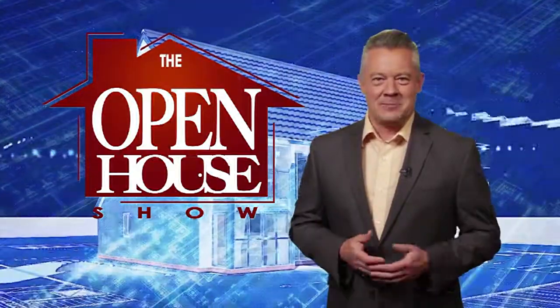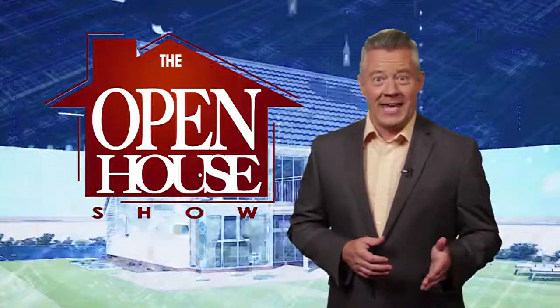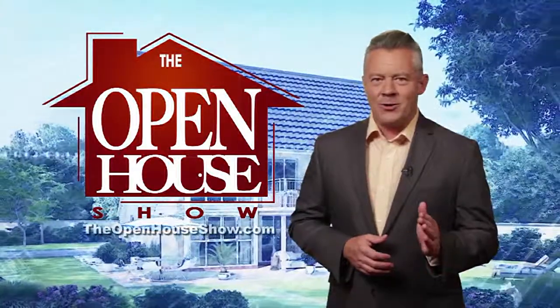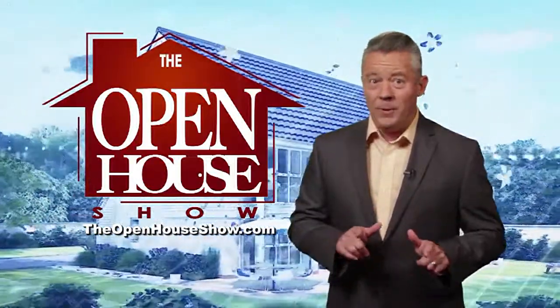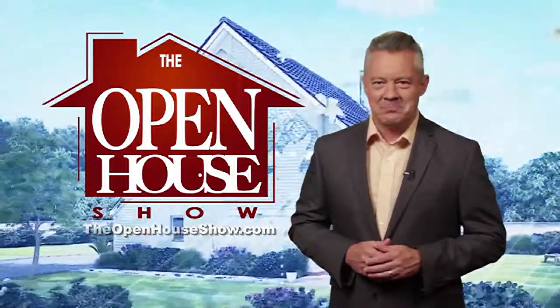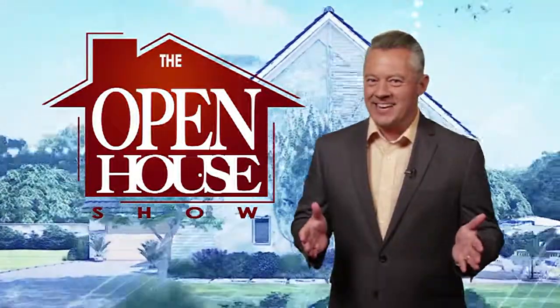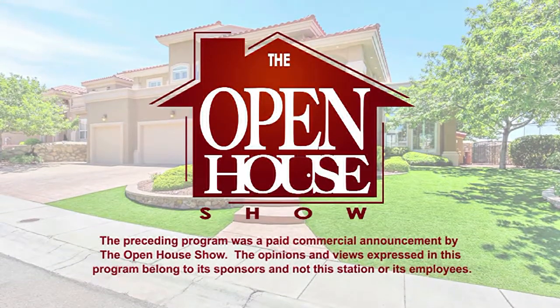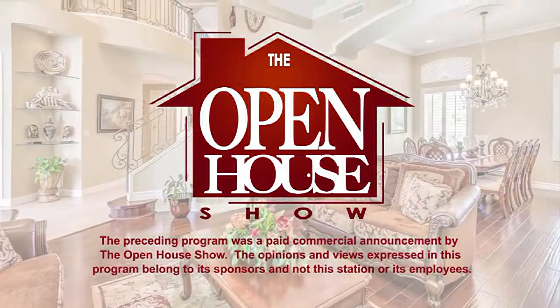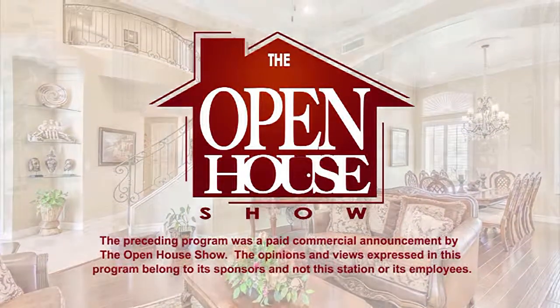We hope you enjoyed this episode of The Open House Show, and we'll see you again next week. Until then, check out our library of virtual open houses online right now at TheOpenHouseShow.com. Until next time, happy house hunting. Thanks for watching. We'll see you again next week.